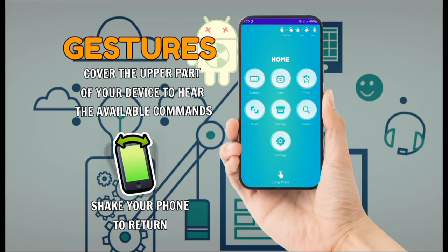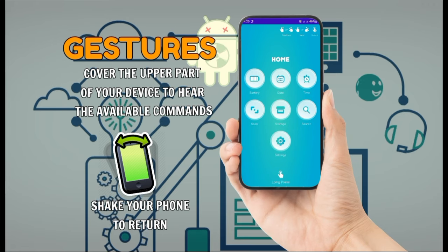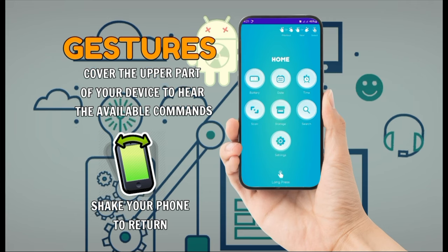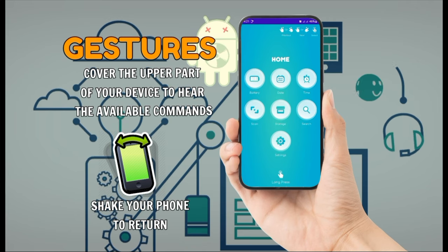You're now on the home section. Cover the upper part of your device to hear available commands, long press the screen to prompt voice command, or you can use swipe gestures to select the screen you wish to navigate.